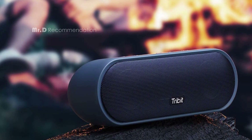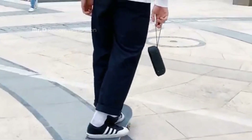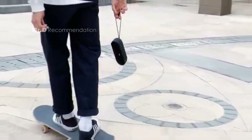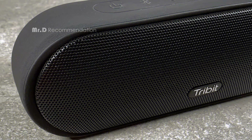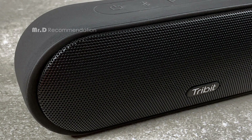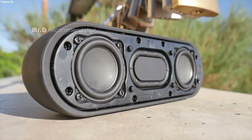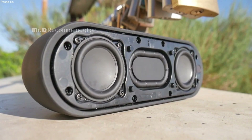The speaker has a built-in microphone that allows you to make hands-free calls or use voice commands, and a Bluetooth 5.0 connection that is stable and reliable. Overall, the Tribit Max Sound Plus is a great choice for those who want a powerful and portable speaker that can handle any situation. It is suitable for any occasion, whether you want to enjoy your music at home, outdoors, or on the go.